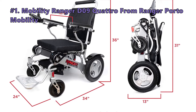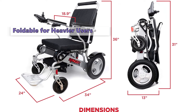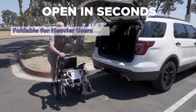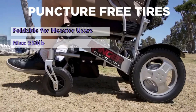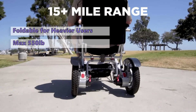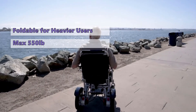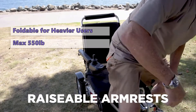Moving on to the next electric wheelchair on our list: the Mobility Ranger D09 Quattro from Ranger Porto Mobility. The Ranger Quattro is one of the most lightweight and heavy duty wheelchairs in our lineup, making it comfortable and convenient for shorter trips. It has an adjustable suspension system that can take the pressure off your joints and provides a smooth ride. It has a high center of gravity and a sturdy aluminum frame built to withstand the weight of a 550 pound user. It features a clever tilt-forward design that lets you easily get out of the chair and turn into a seated position.